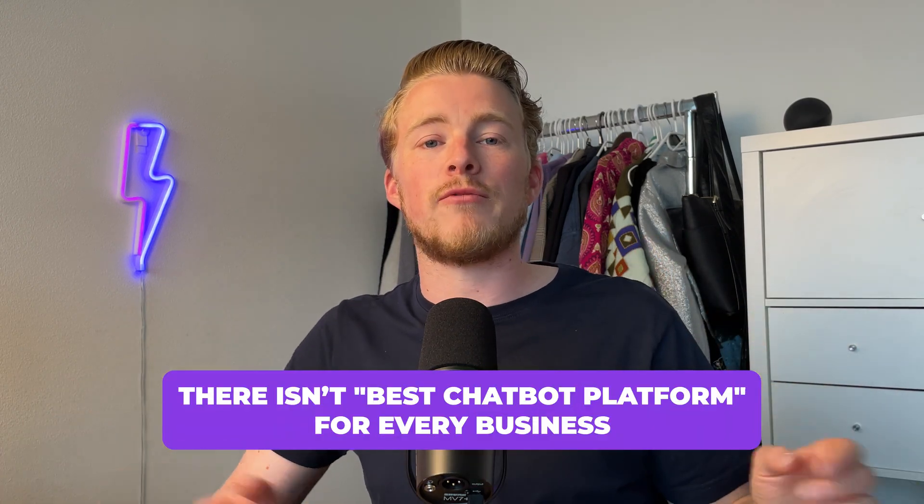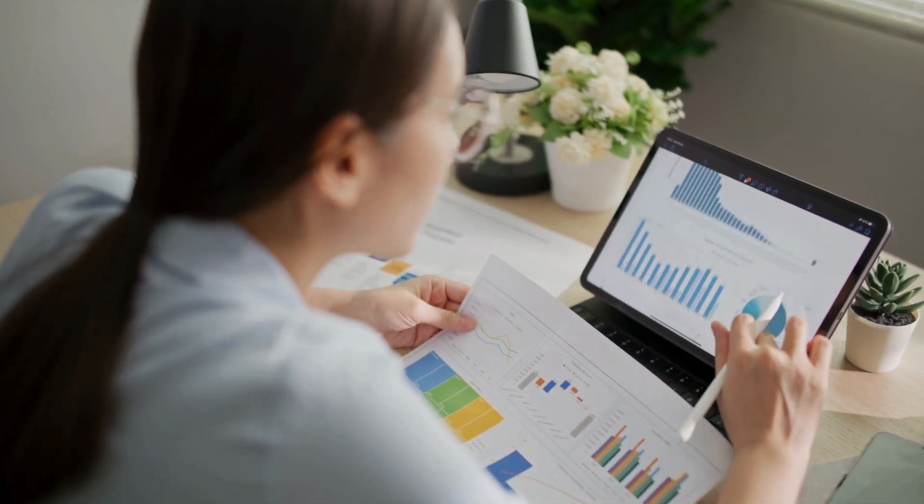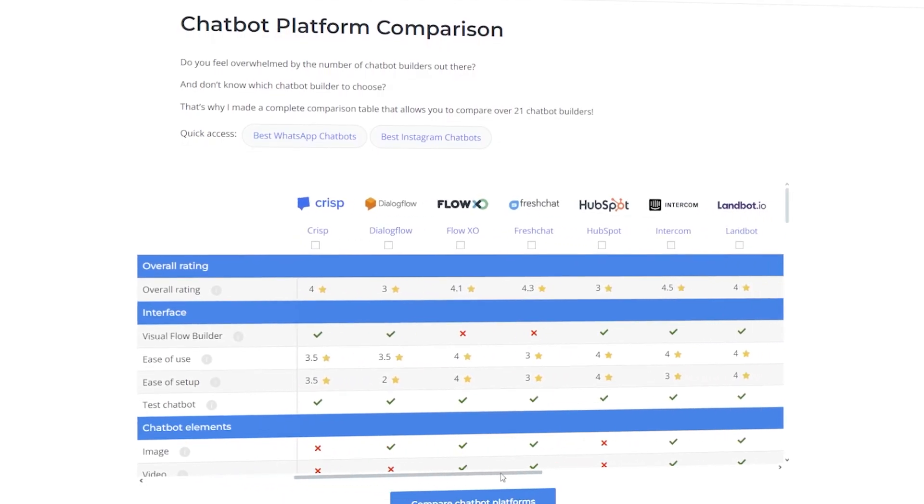The first thing we wanted to do is switch chatbot platforms. This platform was crashing consistently and they needed to pay a lot of money — it wasn't any good. My take with chatbot platforms is there isn't one best platform for every business. You basically need to look at the specific needs of the business, look at what platforms are out there, and then match those needs to the right platform. That's exactly what we did.